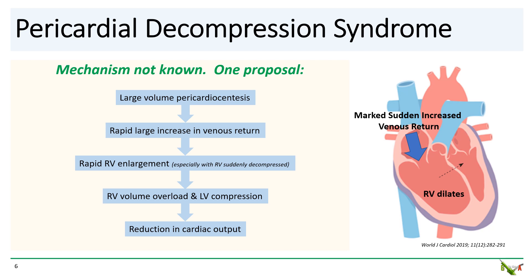How can pericardiocentesis actually cause left heart failure and hemodynamic decompensation? The mechanism of pericardial decompression syndrome is not really known, but one common explanation is as follows. After large volume pericardiocentesis, the pericardial pressure is quickly relieved, so you get a rapid and large increase in venous return. This leads to the right ventricle suddenly enlarging — a process also helped by the rapid decompression of the RV from evacuating the pericardial fluid. You end up with both RV volume overload and dysfunction, as well as compression of the left ventricle from the suddenly enlarged RV, with septal bowing into the LV. This causes cardiac output to fall, resulting in pulmonary edema and hemodynamic decompensation.